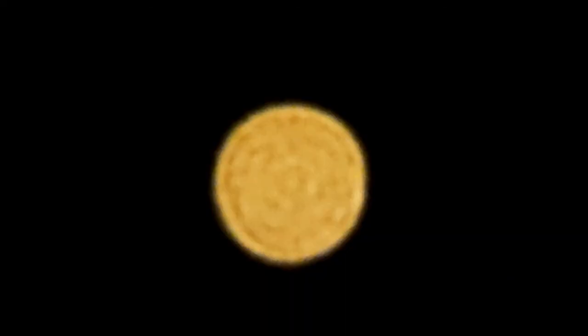Then we captured Venus at the southwest direction. Then we got Jupiter near our moon in the east. The camera was also able to capture the moons of Jupiter.